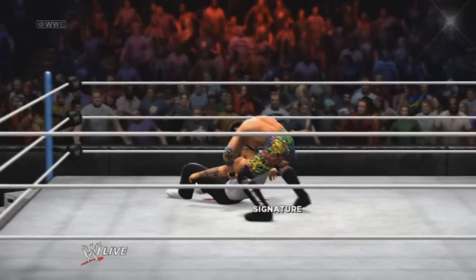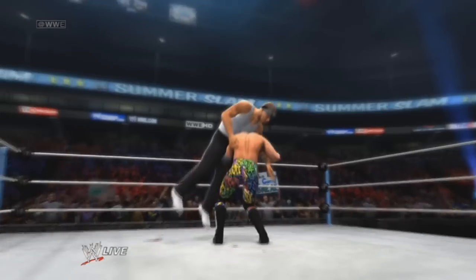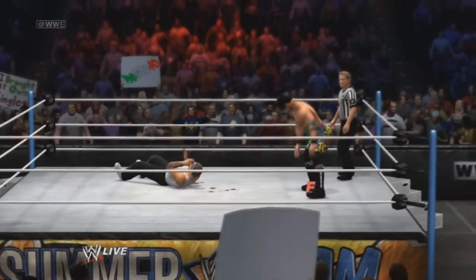No hesitation there. This one's all business. He's going for it again. And Hero gets all of it.